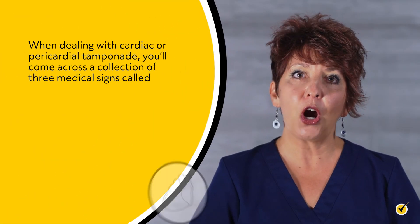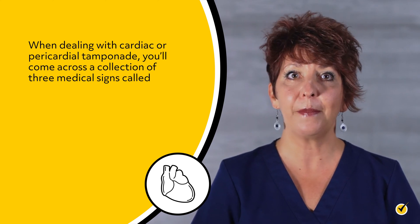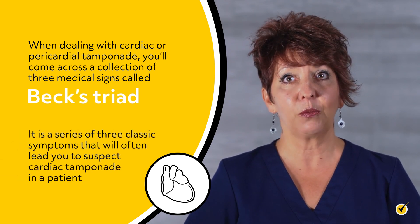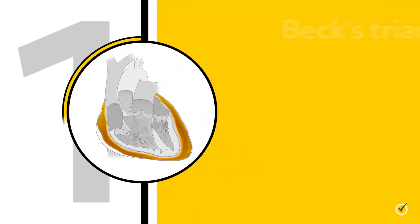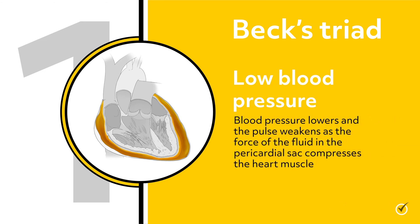When dealing with cardiac or pericardial tamponade, you'll come across a collection of three medical signs called Beck's Triad. It is a series of three classic symptoms that will often lead you to suspect cardiac tamponade in a patient. Number one: low blood pressure. Blood pressure lowers and the pulse weakens as the force of the fluid in the pericardial sac compresses the heart muscle.